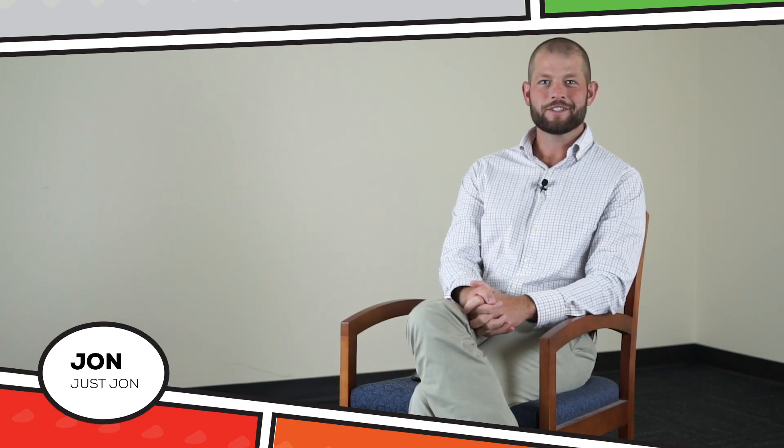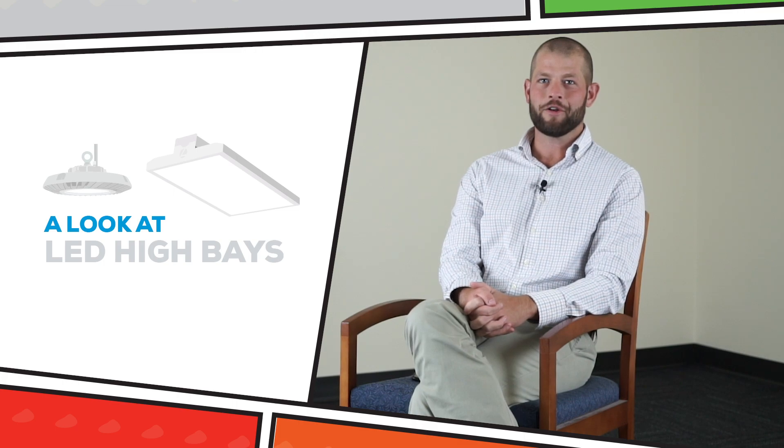Hi, I'm John, just John. I've been asked to shed light on some things you might not know when choosing different types of light fixtures, or luminaires. In this edition, we will take a look at LED high bay fixtures. I'm ready for the questions now. Shoot!